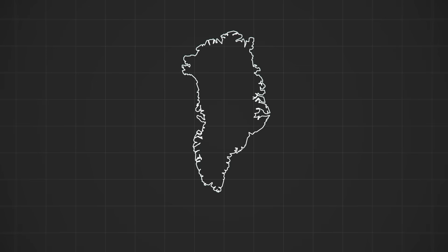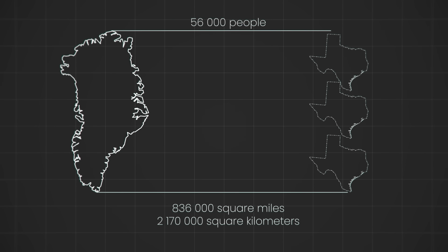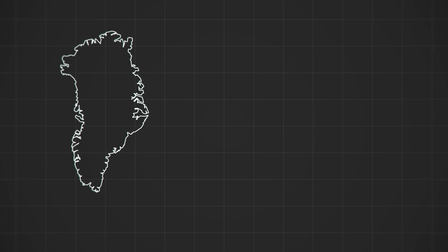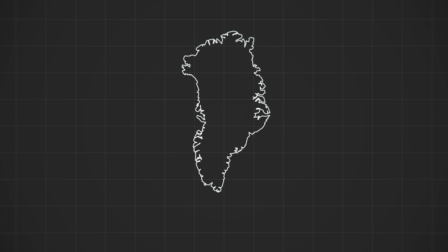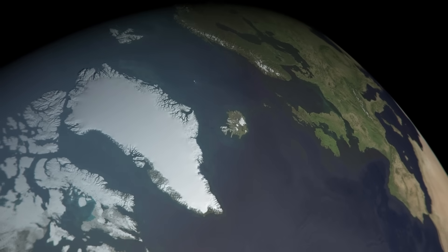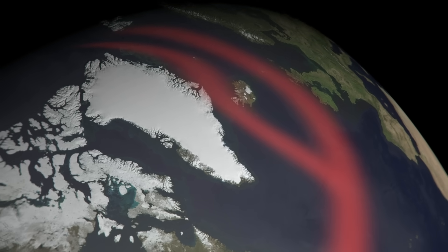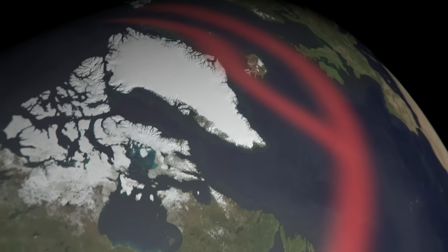Although Greenland is over three times the size of Texas, its total population is just 56,000 people, the lowest population density in the world. Frigid temperatures make the majority of the island uninhabitable. But along the southwest coast, the warming effect of the Gulf Stream results in moderate temperatures, creating a comfortable habitat.